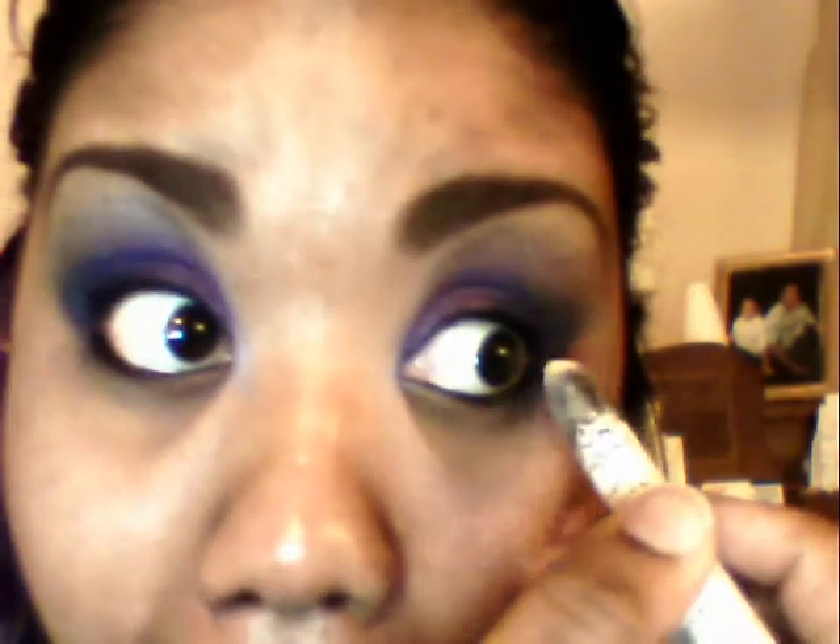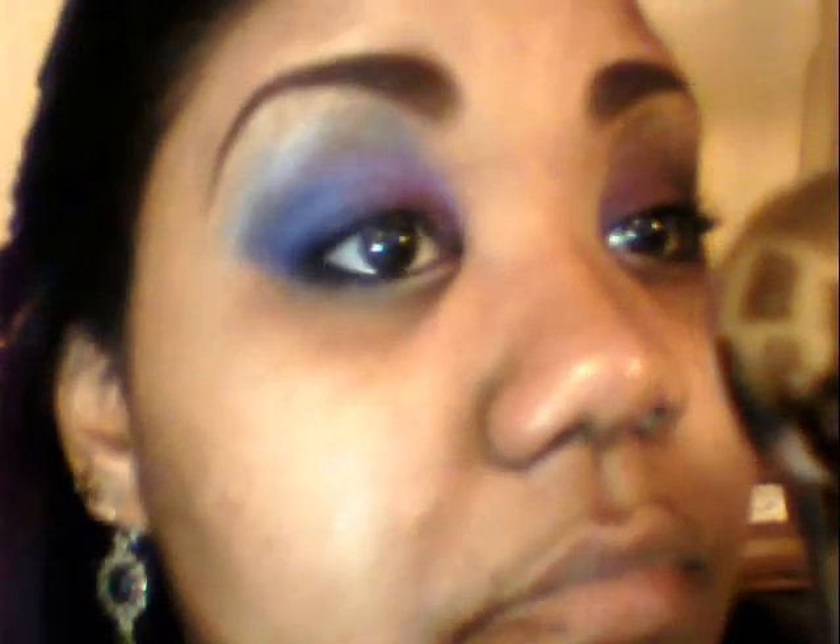I then use NYX Jumbo Pencil in black to do my waterline before putting the platinum silver color on the inner corner of my eye, followed by the purple and the blue on the outer corners.